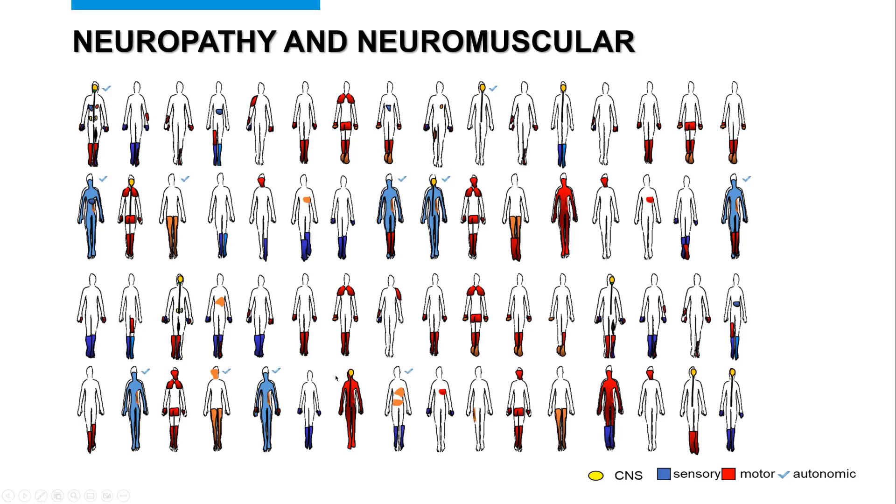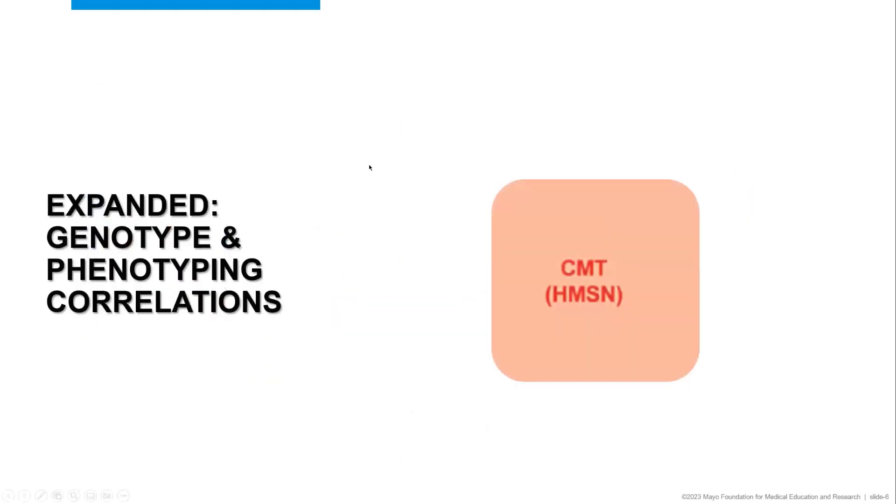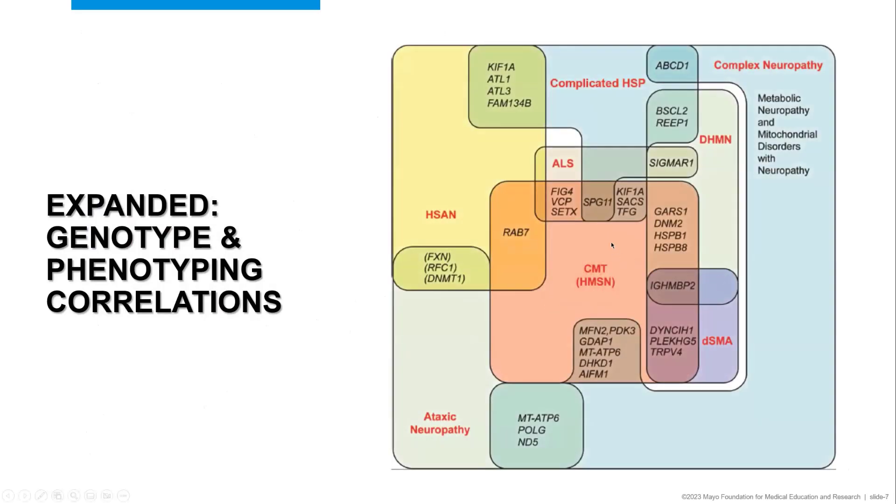We can sort patients into different categories once we determine whether they're inherited: whether it's CMT, metabolic neuropathies like TTR, forms of primary sensory neuropathy, or ataxic neuropathies where the cerebellum and sensory nervous system are predominantly affected. When we originally started considering gene panels back in 2016, we took a very specific phenotype-focused approach for CMT, metabolic neuropathies, and ataxic neuropathies. But since 2016 and the advent of next-generation sequencing, we've learned quite a bit, and we now know that CMT genes can actually overlap with other phenotypes.